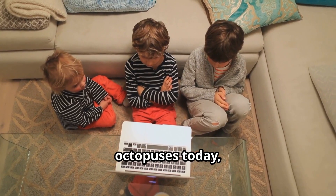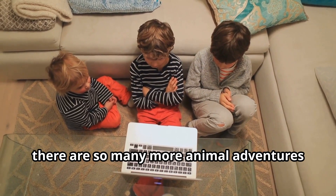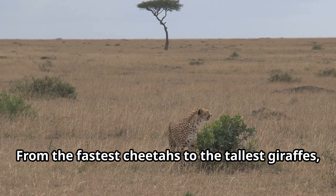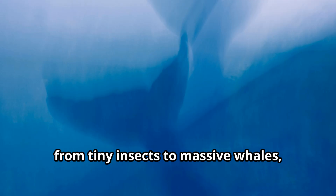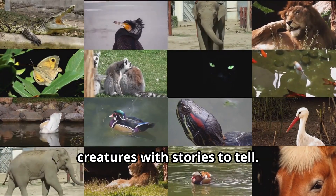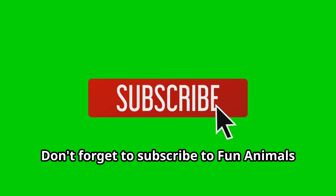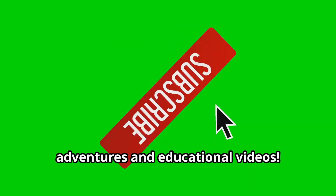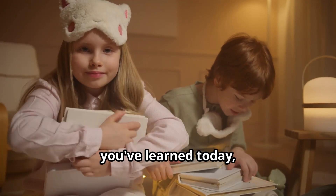If you've enjoyed learning about octopuses today, there are so many more animal adventures waiting for you on our channel. From the fastest cheetahs to the tallest giraffes, from tiny insects to massive whales, the animal kingdom is full of fascinating creatures with stories to tell. Don't forget to subscribe to Fun Animals for Kids for more exciting wildlife adventures and educational videos. Tell your friends and family about what you've learned today.